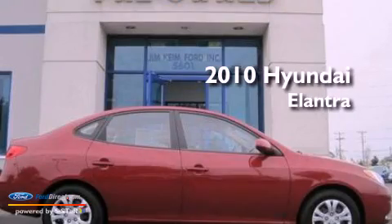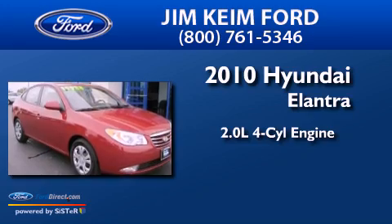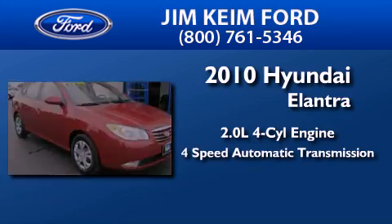This is a 2010 Hyundai Elantra. It has a 2.0-liter 4-cylinder engine and a 4-speed automatic transmission.